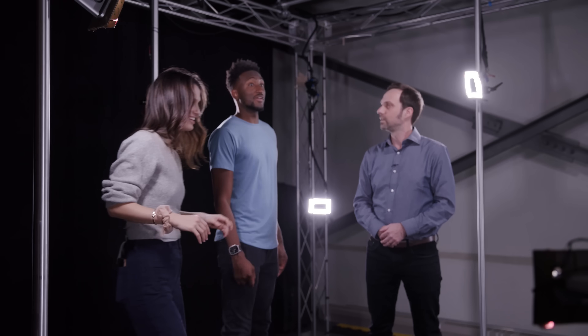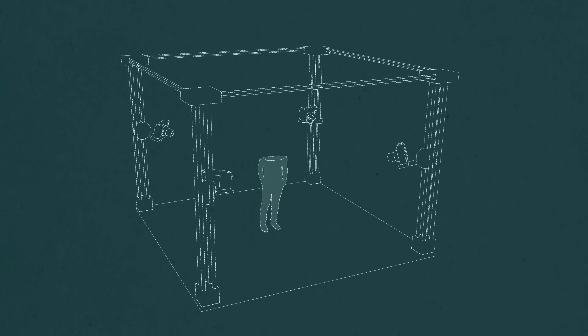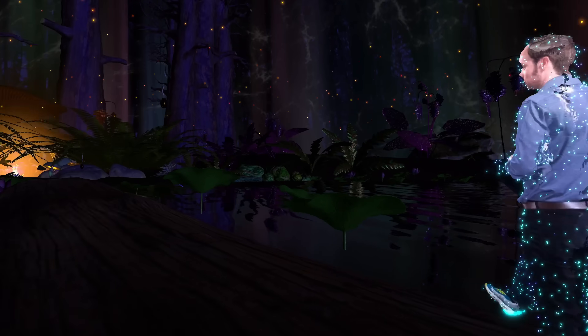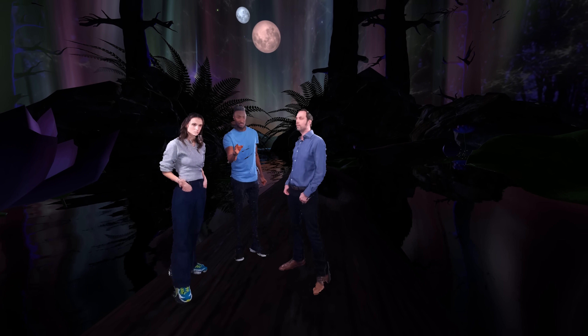We moved on to the third tool: volumetric video capture. By placing cameras around you, it creates a real-time 3D hologram, allowing you to move yourself and the camera anywhere you want. You don't need to put on a suit or come in early to get scanned — as soon as you step into the volume, you get turned into a 3D hologram. For this demo, six cameras are used, and the camera angle we're looking at is not a real camera — it's a stitch of the six.